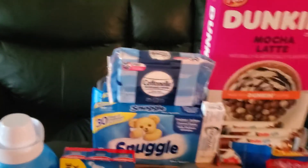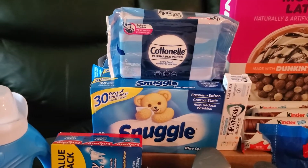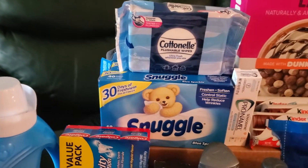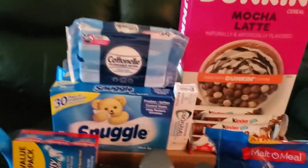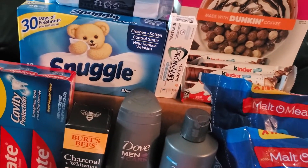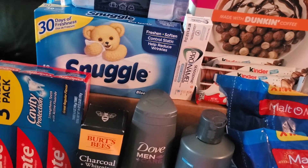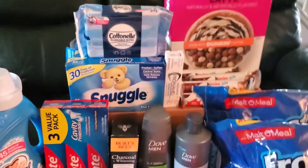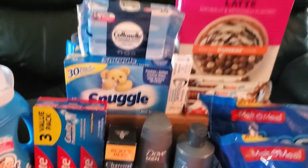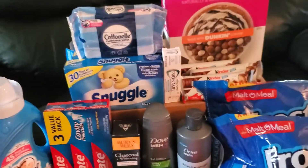Right on top of the Snuggle boxes we have the Cottonelle flushable wipes at $2.43, with a $0.50 Ibotta rebate. When I submitted my receipt to Fetch, I got a surprise bonus of 500 points and a receipt bonus of 50 points, plus 24 points for the Cottonelle itself. It ended up being 573 points total — one short of what I expected, but given the 500-point surprise bonus, I'll take it.